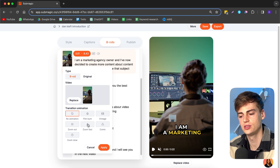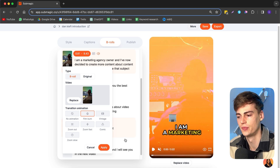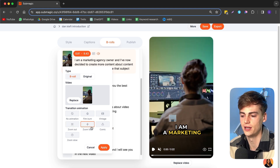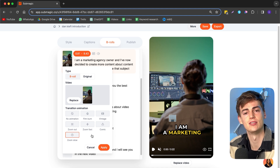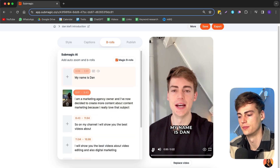You can also add transitions — there are a bunch available, like the classic film burn which is pretty popular, a vintage effect I really like, zoom out, zoom fast, comic, and zoom slow. All of these effects are pretty cool and don't require any editing skill. If you were to do this in Premiere Pro or CapCut it would take you some time to get right.